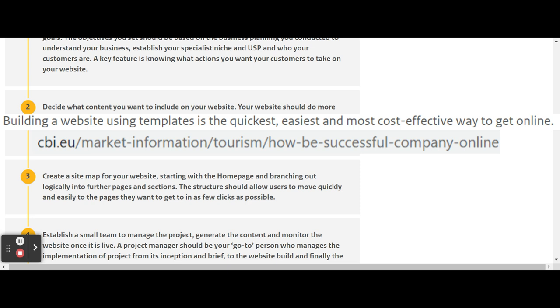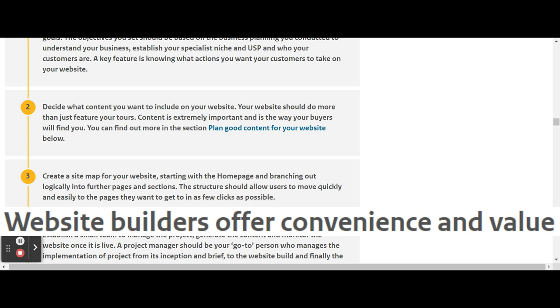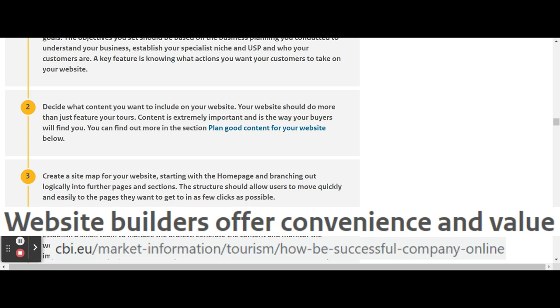Website builders are ready-made websites where you can choose the themes and don't have to start from scratch. You can still use an agency but you don't have to customize your whole website.